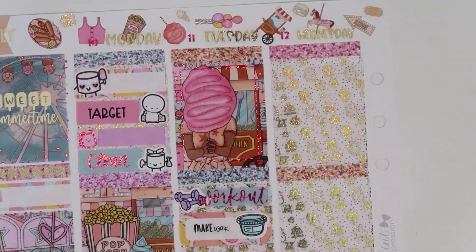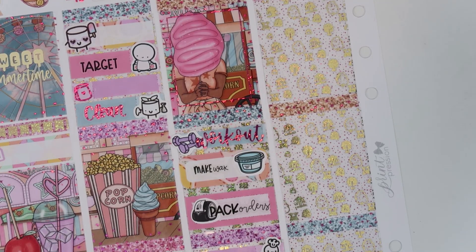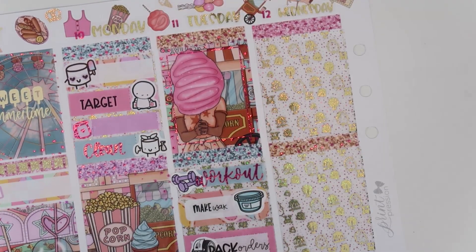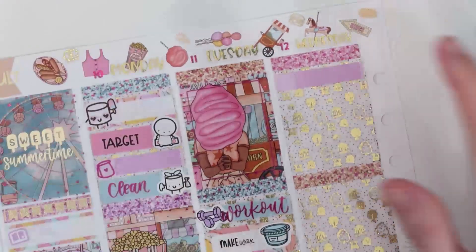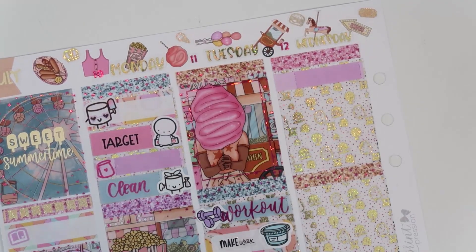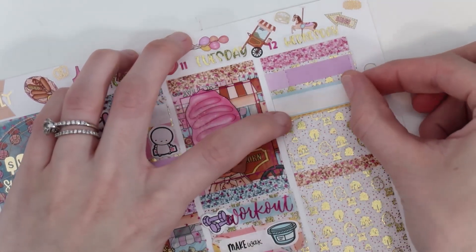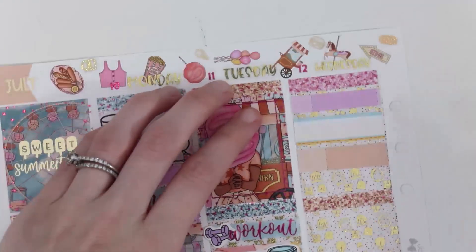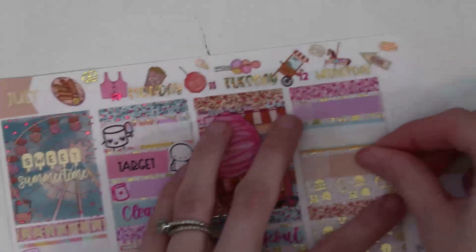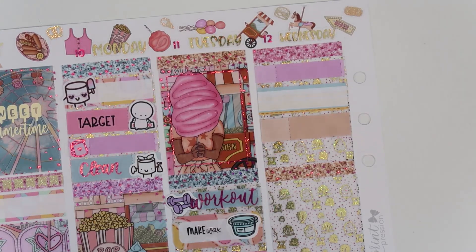Moving on to the long day — Wednesday. It was just a very chore-filled day. Up top we've got workout — so I worked out Wednesday. I did the dishes. I also did laundry. And I made wax. For making wax, let's do this one box.